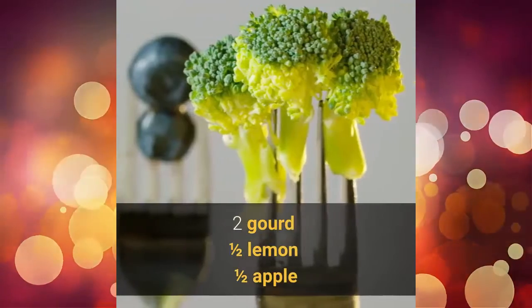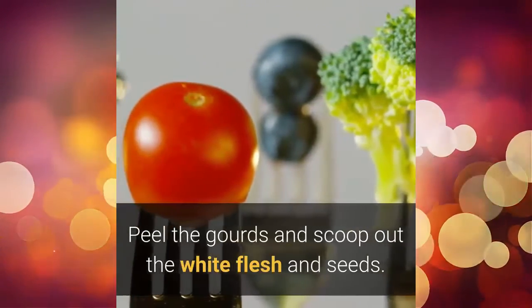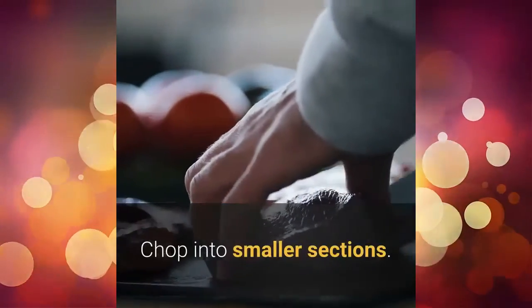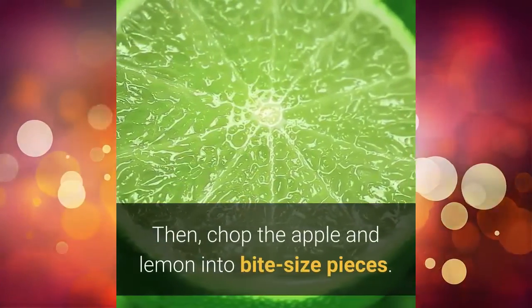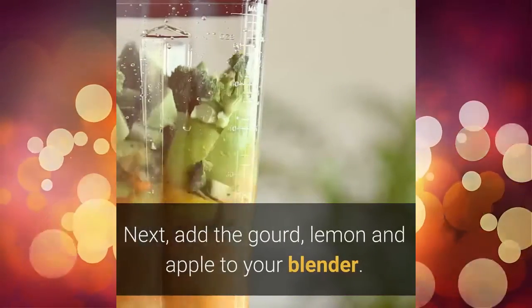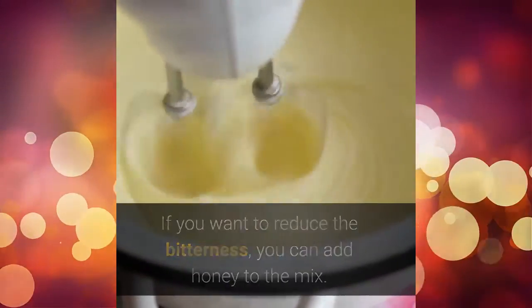Ingredients: 2 gourd, 1 half lemon, 1 half apple. Peel the gourds and scoop out the white flesh and seeds. Chop into smaller sections. Next, soak the pieces in cold water for 20 minutes. Then, chop the apple and lemon into bite-size pieces. Next, add the gourd, lemon and apple to your blender. If you want to reduce the bitterness, you can add honey to the mix.